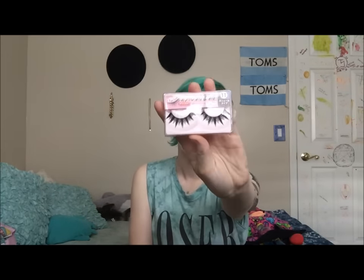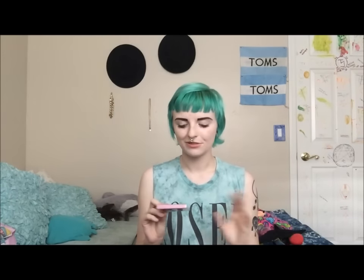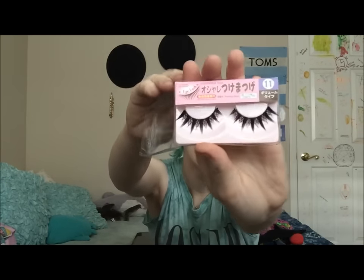My last makeup product for this month are these eyelashes. I got them from Daiso when I was in California, and I've been loving them. I've never really used fake eyelashes before, but these ones are just super cute and they make me feel like I'm an anime character. I bought three or four of these because I don't know the next time I'll be able to go to Daiso, and I don't know where to get them online — so if you know, please tell me.